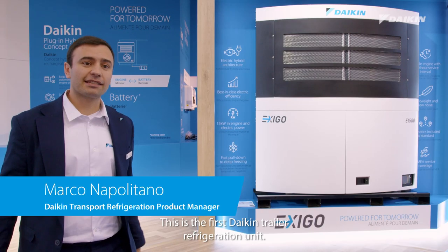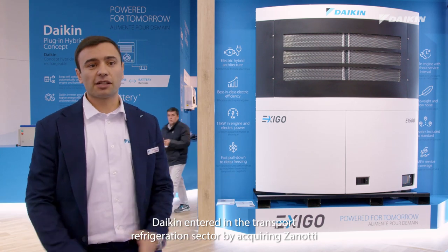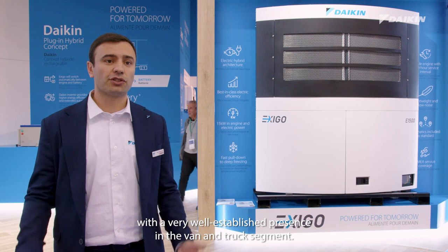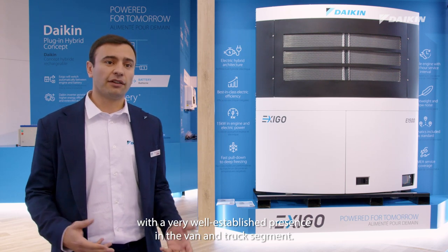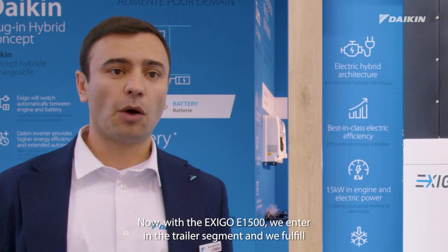This is the first DAIKIN EXIGO trailer refrigeration unit. DAIKIN entered the transport refrigeration sector by acquiring Zanotti, with a very well established presence in the van and truck segment. Now with the EXIGO E1500, we enter the trailer segment and fulfill the entire cold chain offering.